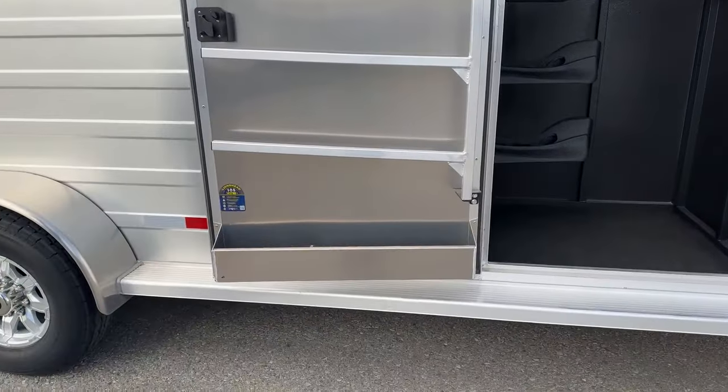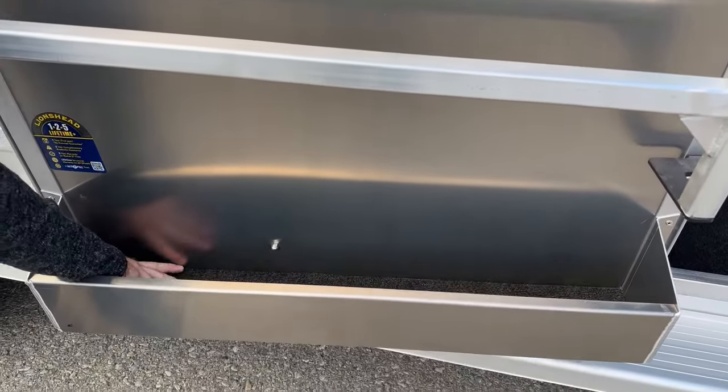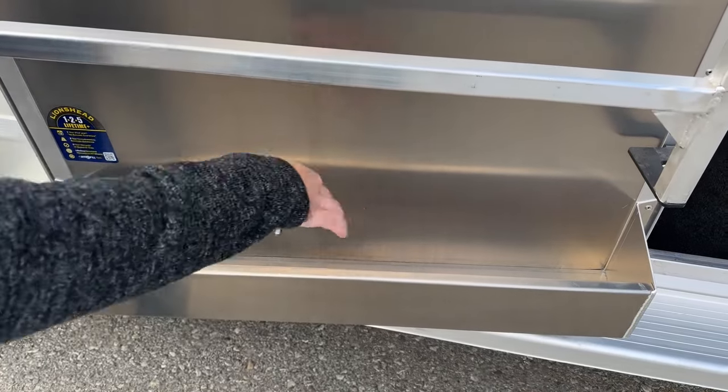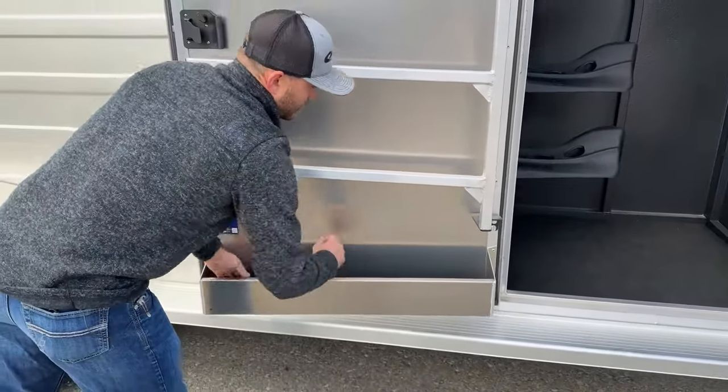Below that, we do have our brush tray. You can keep your sprays, show sheens, fly sprays, brushes — everything in here. It does have a carpeted base, so you can easily remove this and clean it. Each corner is slotted, so if anything does leak in here, it is going to drain out and not collect in this brush tray.